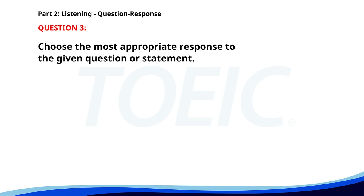Number three. Will you attend the seminar? A. Yes, I will. B. It starts at 10 a.m. C. The seminar is about health. The correct answer is A: Yes, I will.